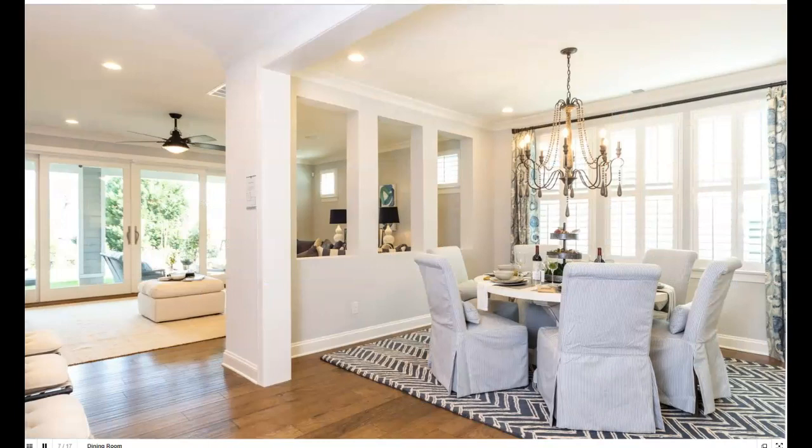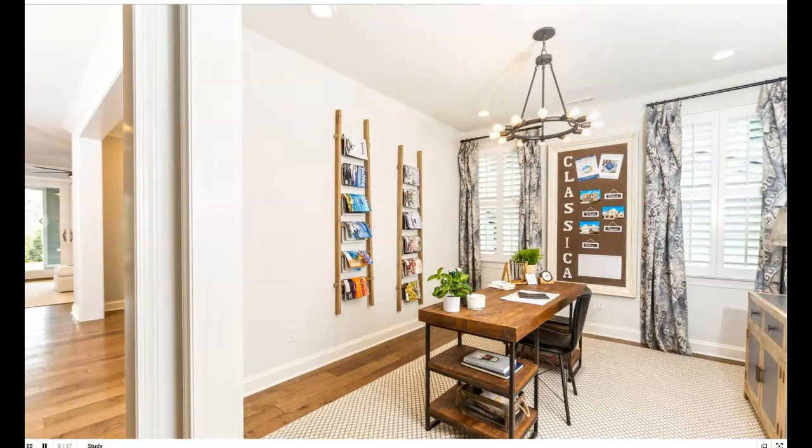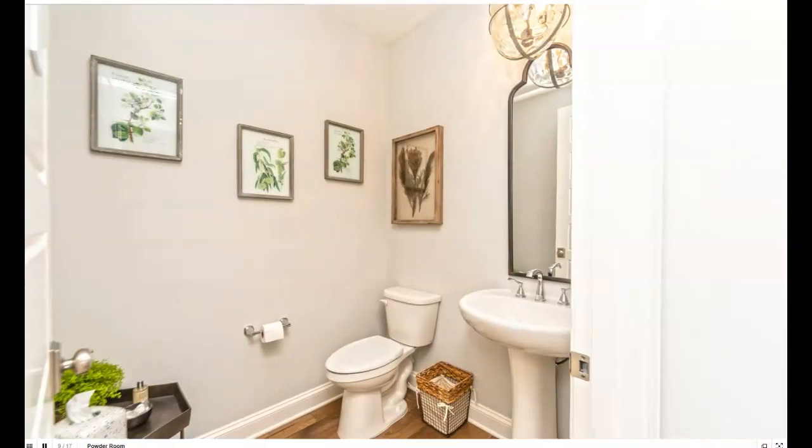Dining room — it's got openness to the great room. That's beautiful. And a small study there — really not small, it's meaningful. You could run a business right out of there or use it as a homework station. Powder room.